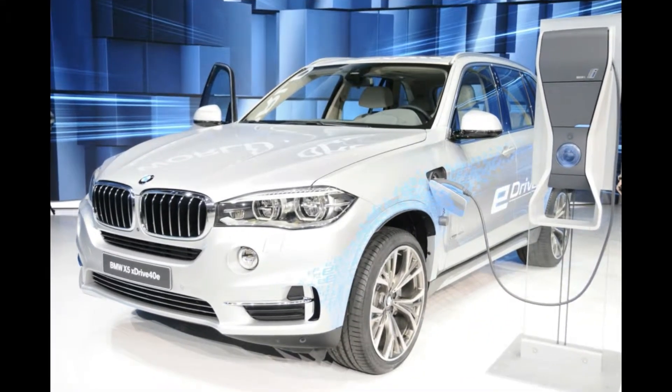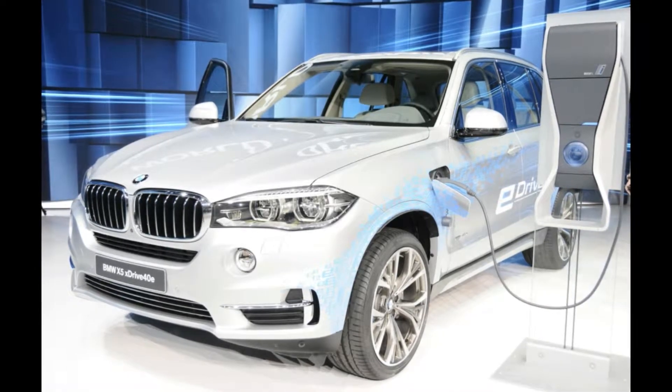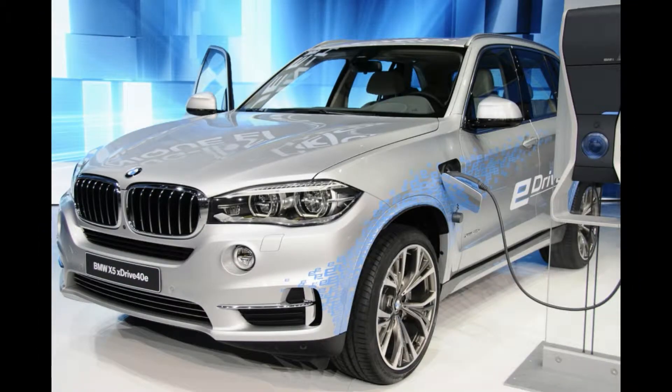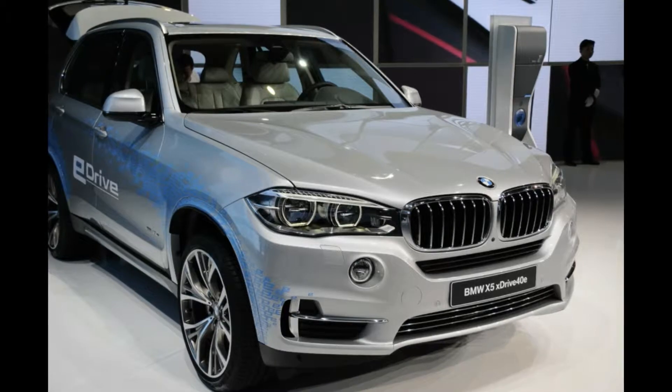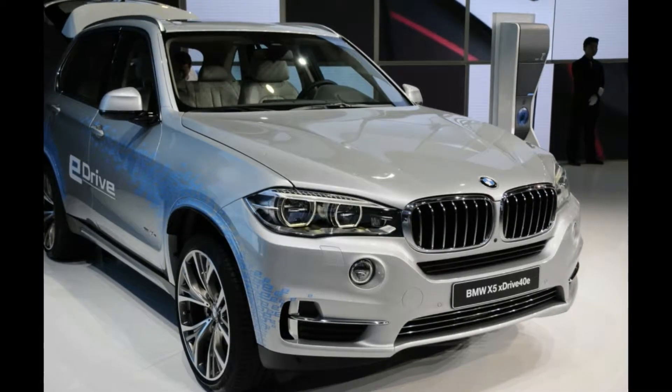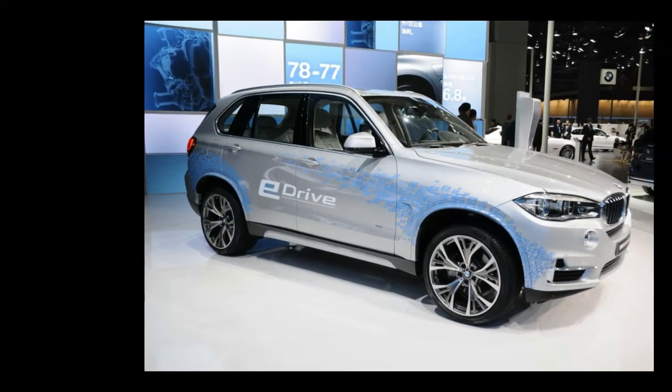Plug-in hybrids are becoming a must for every manufacturer with a presence in the Chinese market due to the serious smog problems in their major cities. BMW's latest plug-in petrol-electric X5 uses a four-cylinder turbocharged 240hp 2.0-liter engine paired with an 111hp electric motor that sits in the front section of the eight-speed automatic transmission.